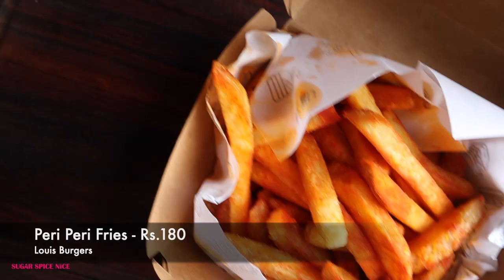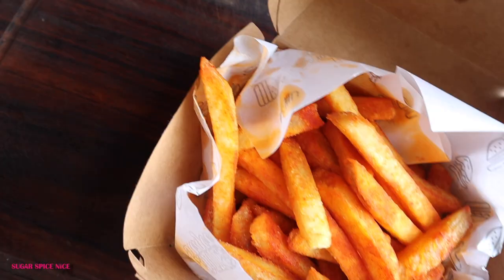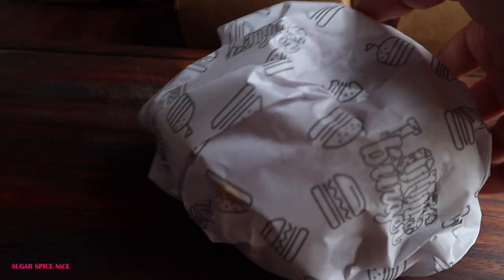I'm switching things up and trying the fries. These are their peri-peri fries. I was a little worried about how spicy they'd be, but let's go ahead. They actually claim their fries are 11mm thick — I don't know if that's accurate, but they are pretty chunky. These are the kind of fries you have when you're just chilling, watching Netflix with a fizzy drink. Completely unhealthy but probably good for the soul.